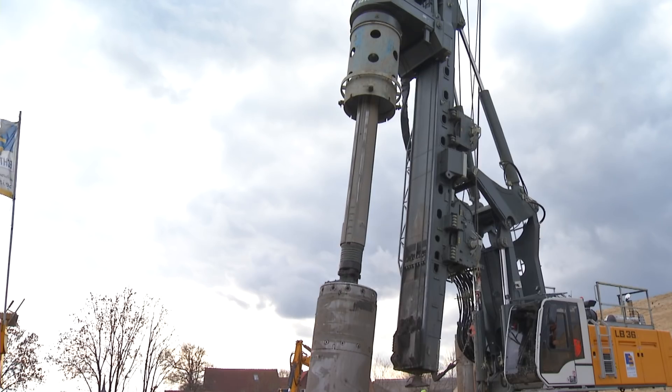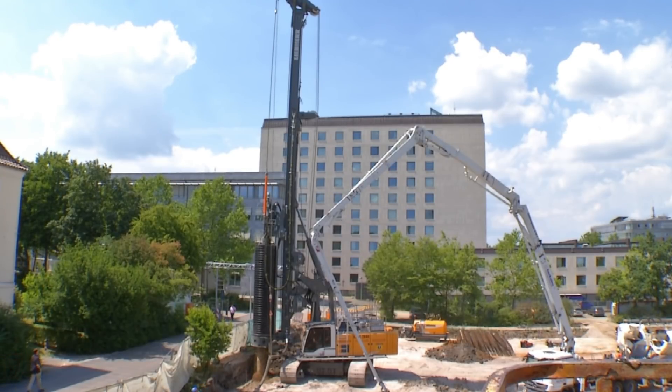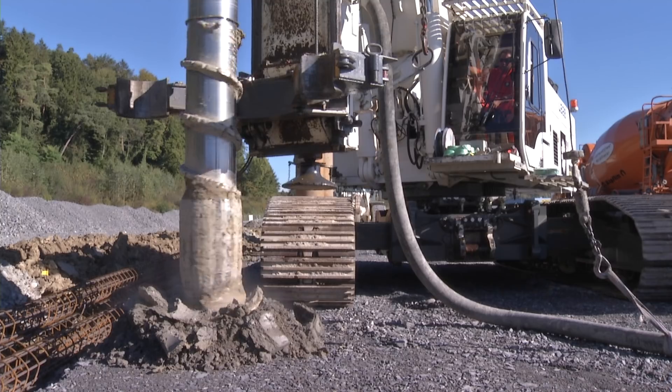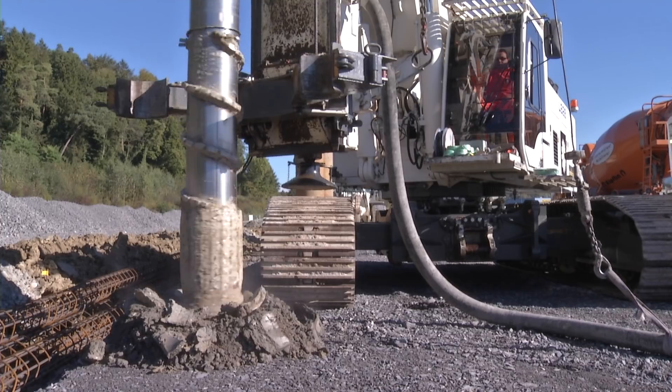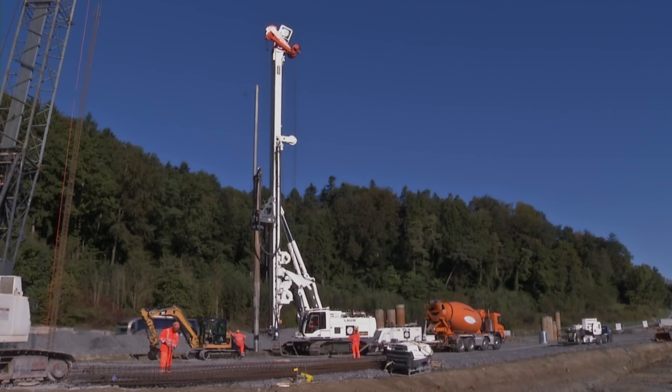All machines in the LB series are designed for drilling with kelly bars, continuous flight augers, or double rotary heads, as well as for soil mixing. Both the LB 28 and LB 36 achieve drilling depths which rank among the best in their performance classes.